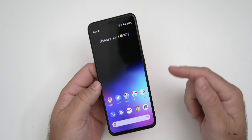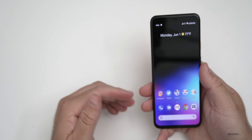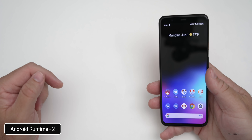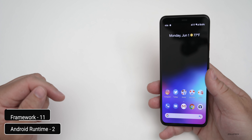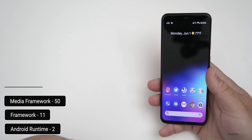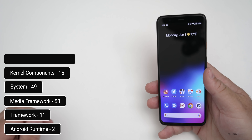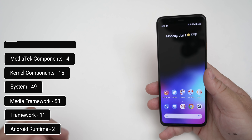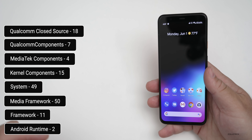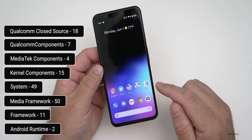That's it for improvements and bug fixes, but there are also over a hundred security patches. There are two Android runtime patches, 11 framework patches, 50 media framework patches, 49 system patches, 15 kernel component patches, four MediaTek component patches, seven Qualcomm component patches, and 18 Qualcomm closed-source security patches — all of which have been resolved in this update.